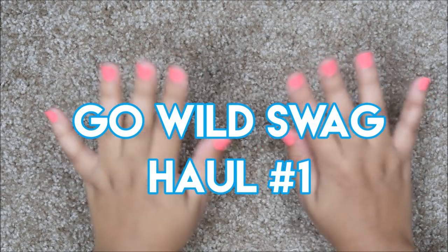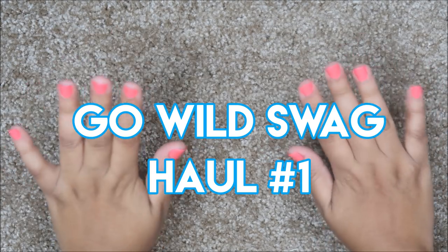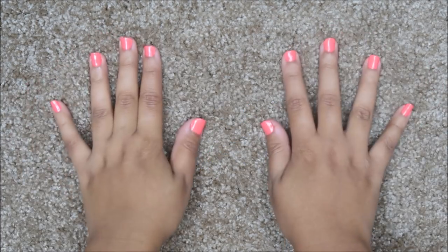Hey y'all, welcome to this video. Thank you so much for clicking on it. If you are new here, my name is Keisha, and if you aren't new, welcome back to my channel.